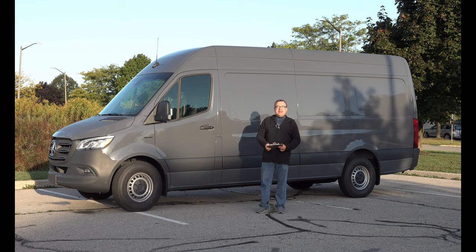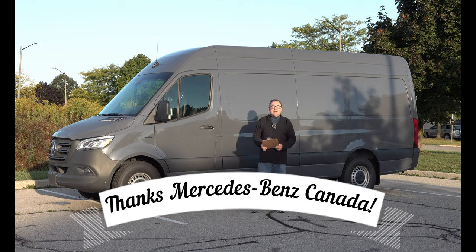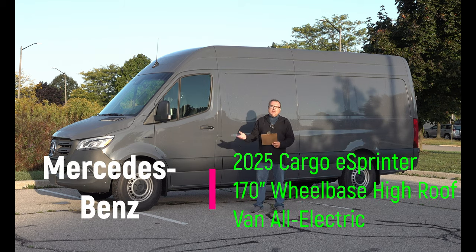It's a little bit different vehicle for me as I predominantly focus on the consumer modes of transportation, but the commercial element is just as important for electrification and for lowering greenhouse gas emissions. So today I'm very excited, and I want to thank Mercedes-Benz Canada for allowing me the use of this brand new to Canada eSprinter — the fully electric version of their Sprinter series vans.